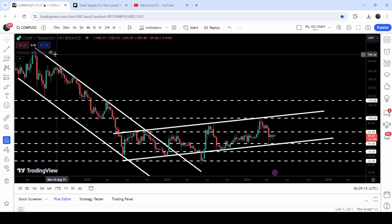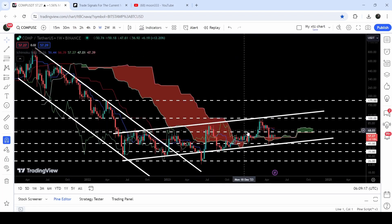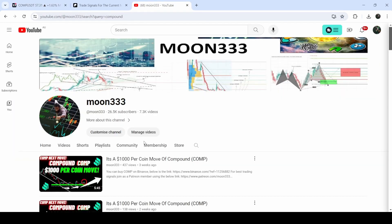Compound has also tested the support of the Ichimoku base cloud. Previously you can see that it was working as a very massive resistance, and now Compound is getting accumulated above this support. In today's video we will also analyze this move.